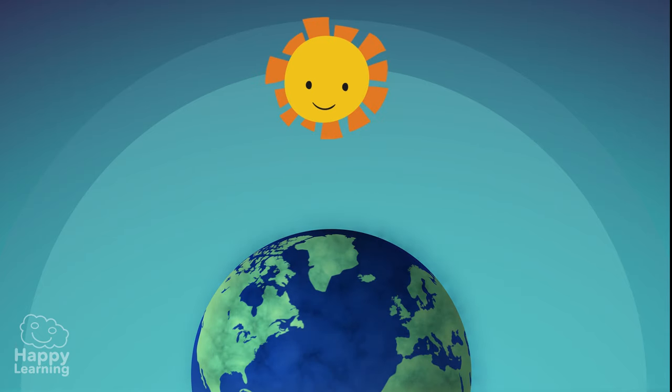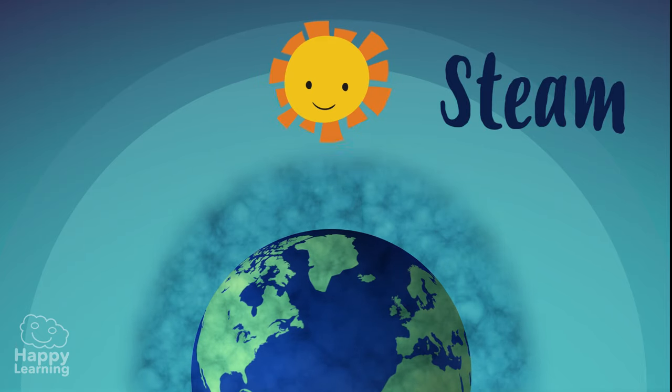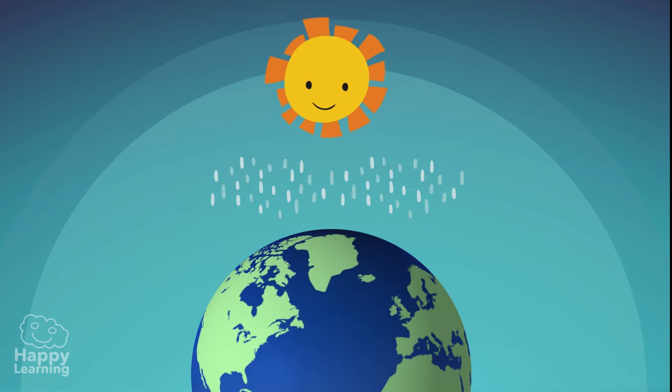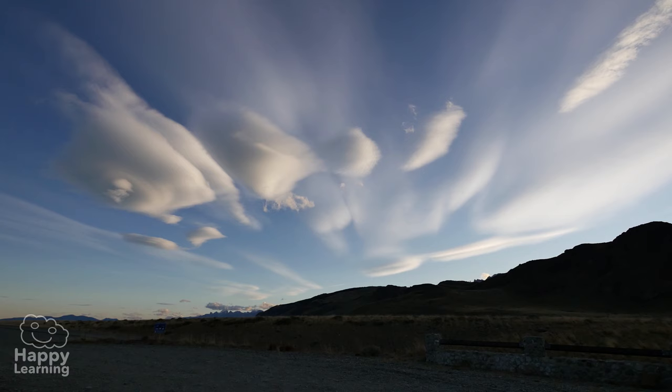The humid and hot air, also called steam, rises into the atmosphere and little by little it gets cold. Due to this cooling, the vapour condenses into microscopic droplets of water that can have the shape of tiny snowflakes or crystals of ice. And those droplets are precisely what make up clouds.